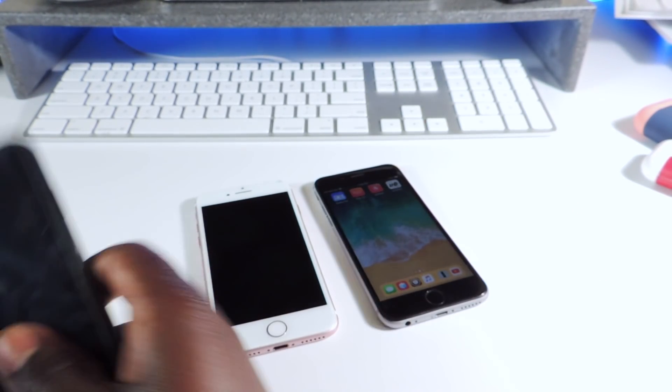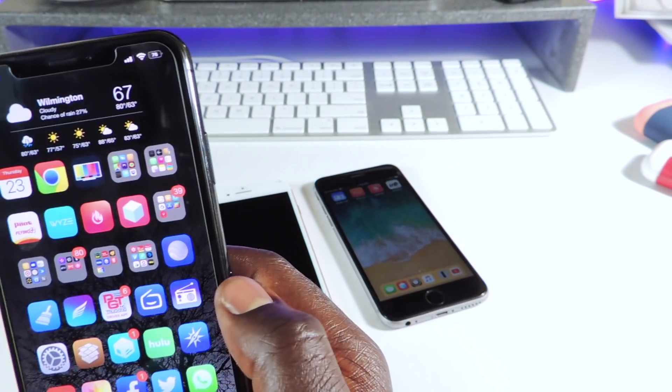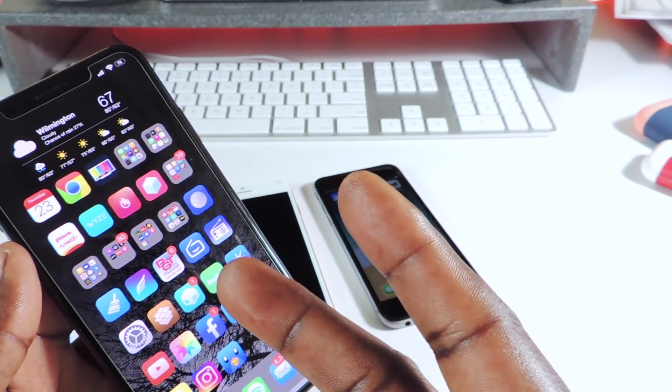So there you go guys — the new Unc0ver was updated. Still no full support for A12 devices, but Cydia is working fine. It's Prince with ATP 101 — rate, comment, subscribe, and watch.